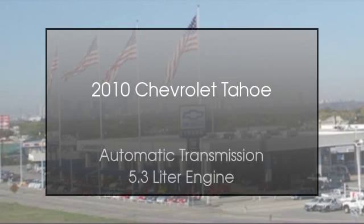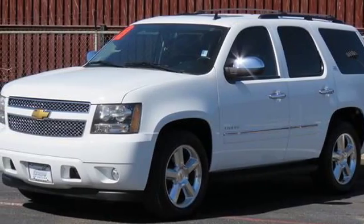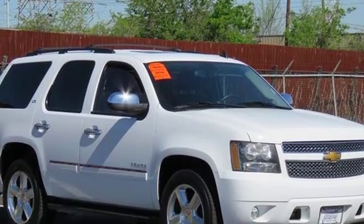This is a 2010 Chevrolet Tahoe. This SUV has an automatic transmission and a 5.3 liter engine.